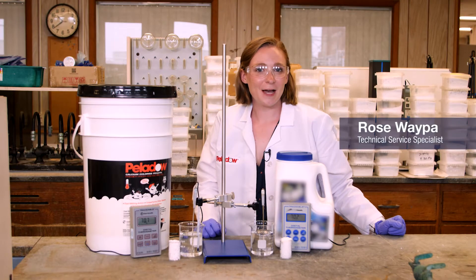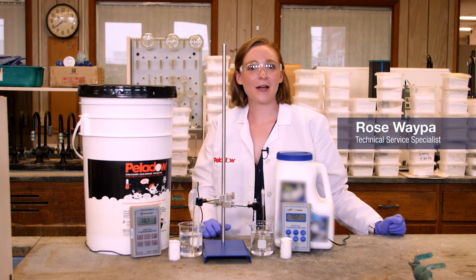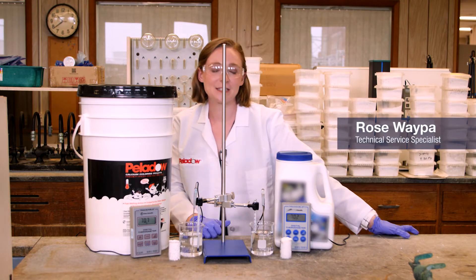Hi, my name is Rose Wepa. I'm a technical service specialist here at OxyChem with the calcium chloride division.